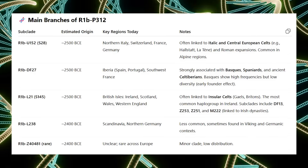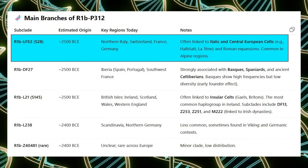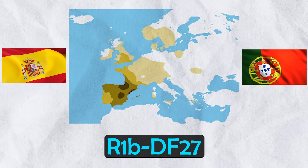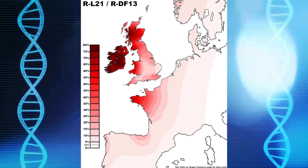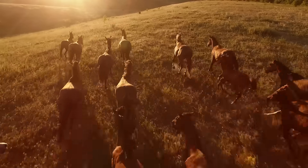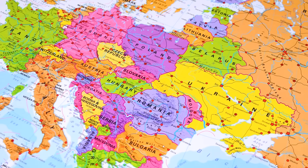Key branches of R1b-P312 include R1b-U152, notably found in Northern Italy, Switzerland and France today; R1b-DF27, common in Iberia; and R1b-L21, connected to Atlantic Celtic ancestry in places like Britain and Ireland. This spread of R1b reflects a significant Bronze Age expansion tied to steppe migrations, and it marked one of the most transformative population events in European history.